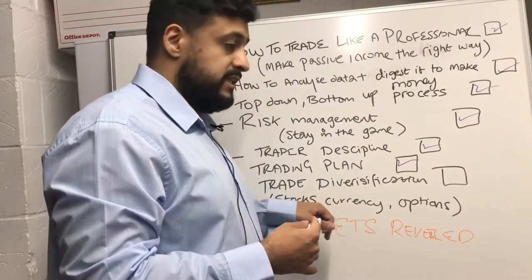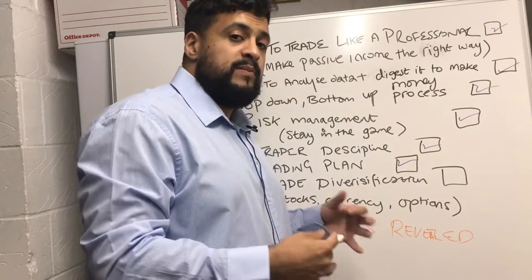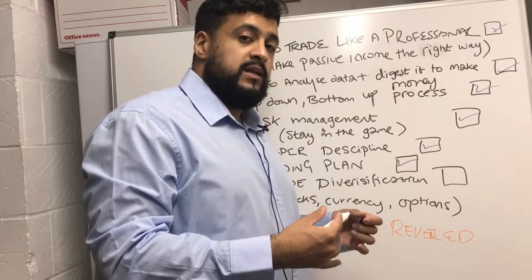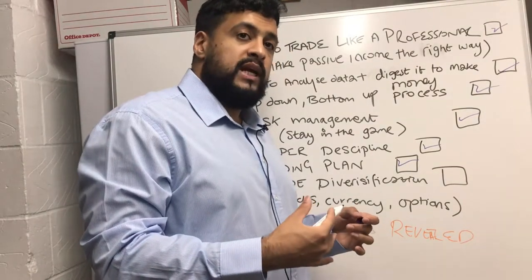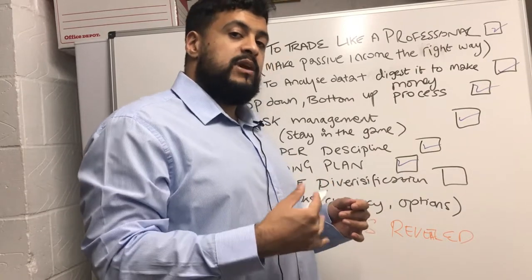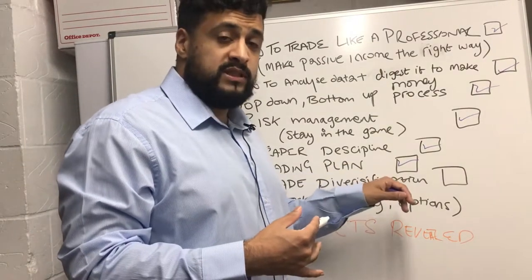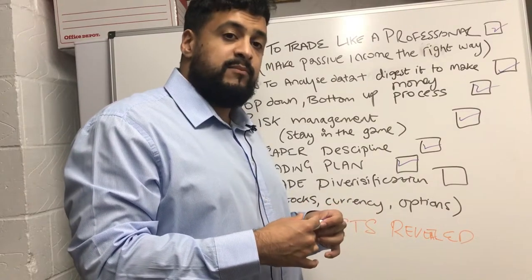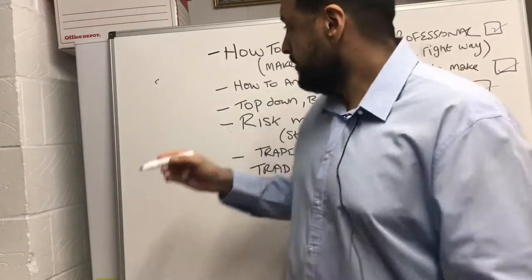Apart from stocks, you can also be trading currencies, and not just in the UK market — we're also going to be discussing the European market and the Asian market as well. We'll cover what indicators you need to be using, and in order to stand the best chance of making money trading you need to diversify, because you don't want to be putting all your eggs in one basket.